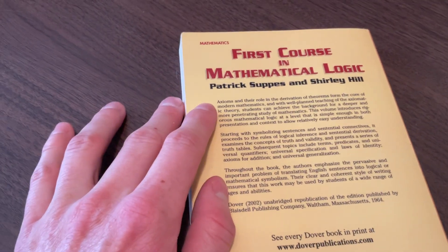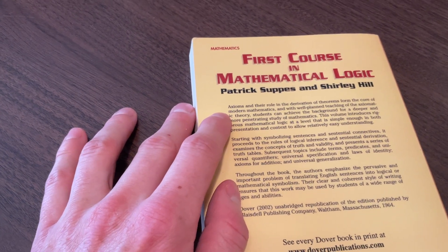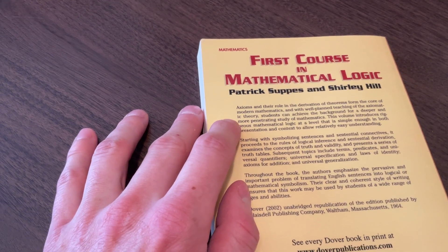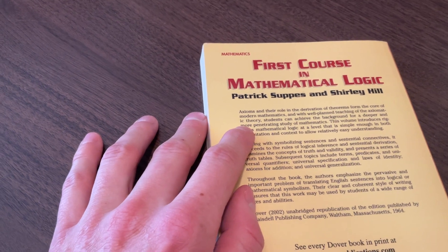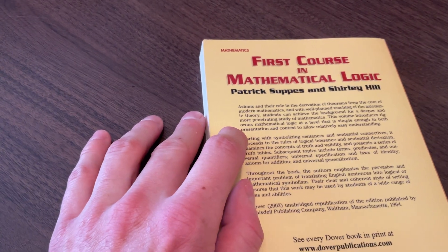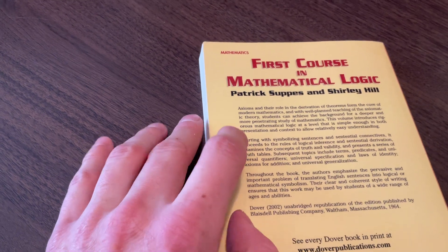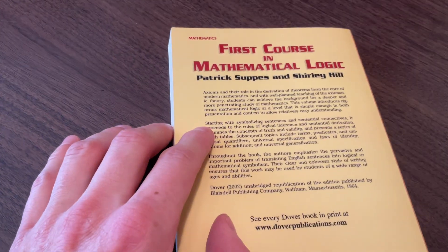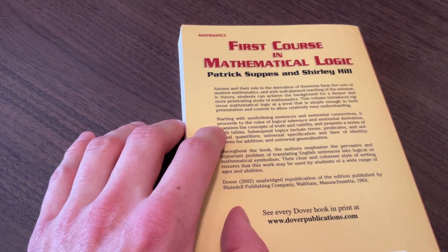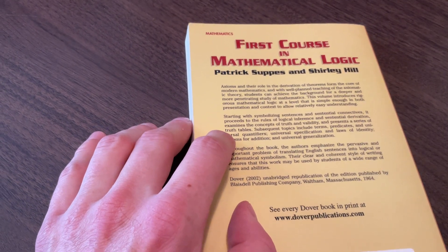So it says: 'Axioms and their role in the derivation of theorems form the core of modern mathematics. And with well-planned teaching of the axiomatic theory, students can achieve the background for a deeper and more penetrating study of mathematics. This volume introduces rigorous mathematical logic at a level that is simple enough in both presentation and context to allow relatively easy understanding. Starting with symbolizing sentences and sentential connectives, it proceeds to the rules of logical inference and sentential derivation, examines the concepts of truth and validity, and presents a series of truth tables.'